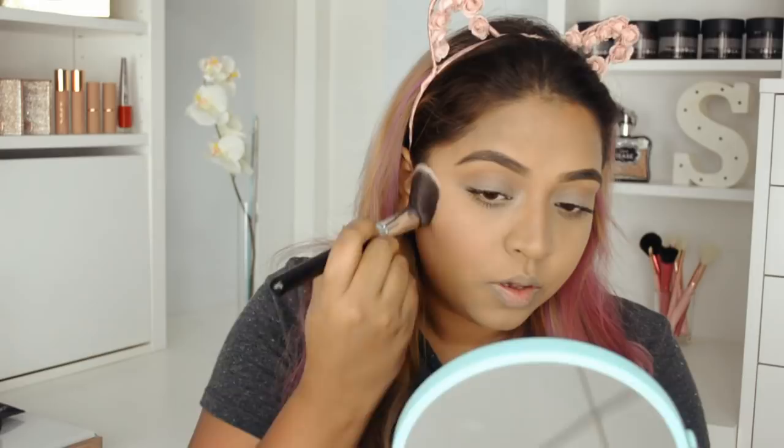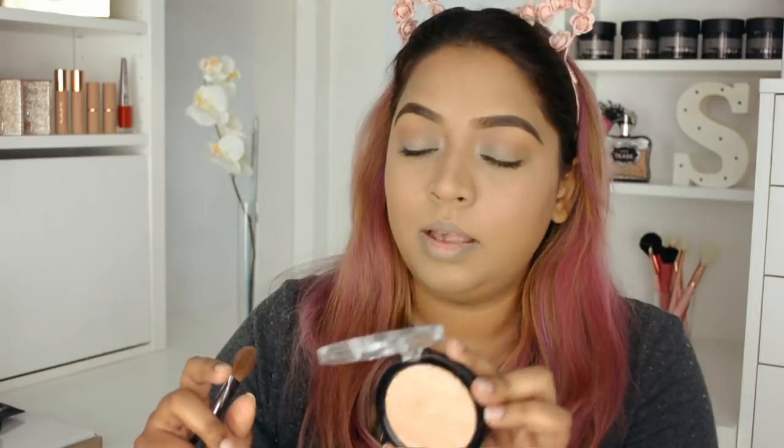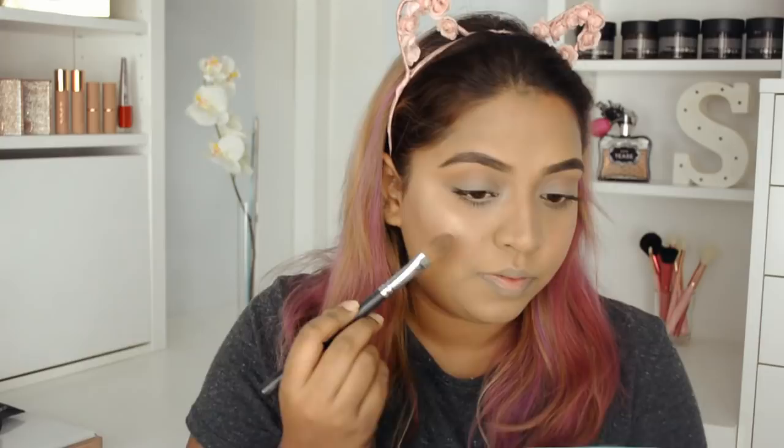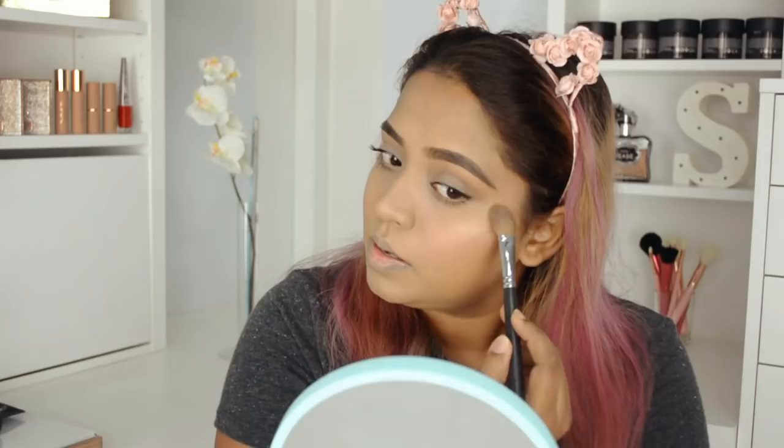This is Maybelline Master Chrome in Molten Gold — I love this so much and it's super affordable. I tried to use a lot of affordable makeup today so you can definitely get this look at a much more affordable rate. I love this highlighter — it's more of a sheen rather than a glittery highlighter. If you have very textured skin around your cheeks, don't highlight them.